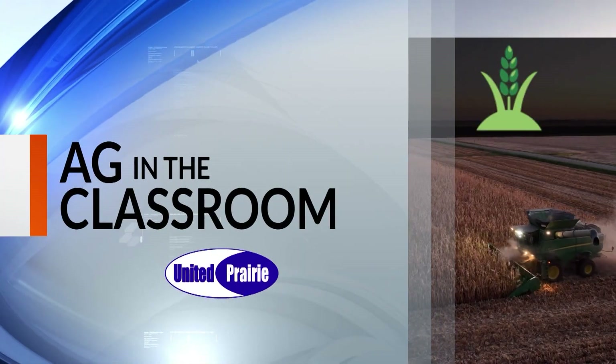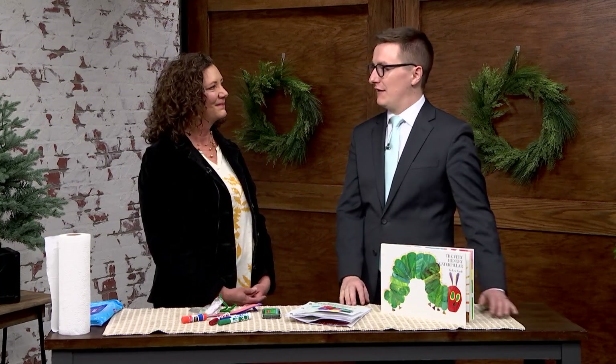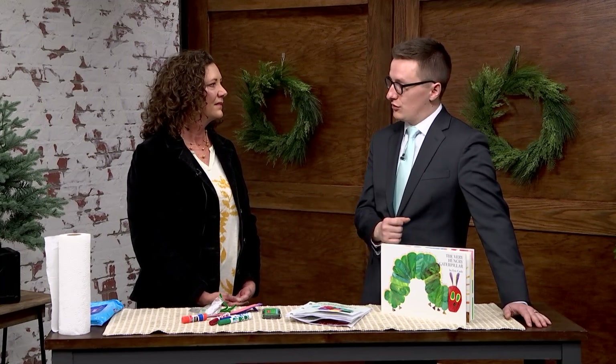Welcome back to The Morning Show on this Monday. It's a great day to learn about agriculture in central Illinois, and what better way to do that than with our Ag in the Classroom segment. With us now this morning is Julianne Cox, back from the Champaign County Farm Bureau's Ag in the Classroom program — part of the foundation's efforts here in Champaign County to teach kids and schools about agriculture.